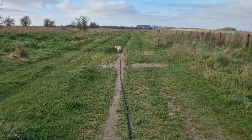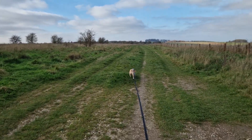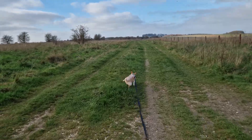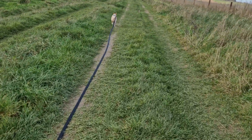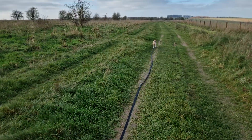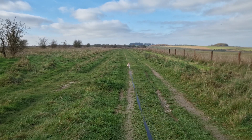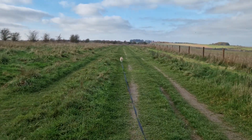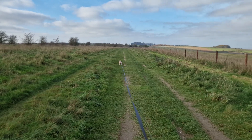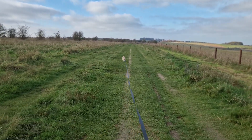Josie, bless her — she's aging, I think. She's starting to be quite stiff after a walk. Sometimes after a walk she needs to be lifted up onto the sofa or onto the bed. She's a duvet dog; wouldn't have her any other way.